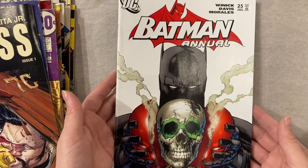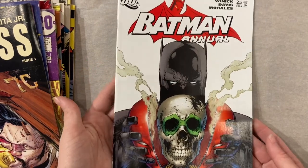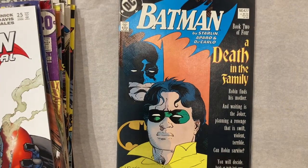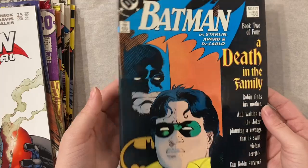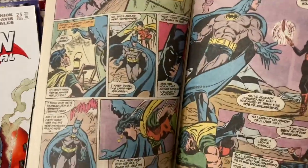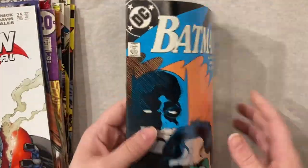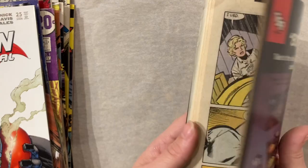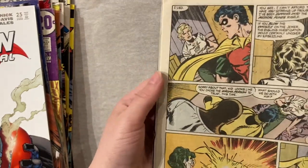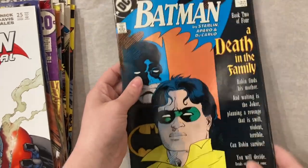Then we got Batman Annual 25, which is extremely underrated. What a great cover — I love this. Classic storyline that I haven't read yet but something I plan on diving into extremely soon. It's a great book to run into. The colors on the inside are just popping off the page. This one is usually more beat up. You can see here the cover goes way over the pages significantly, but it's a great book.